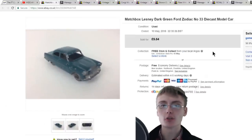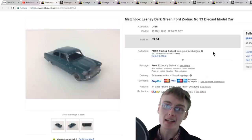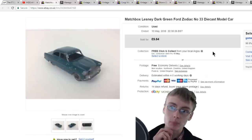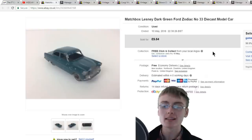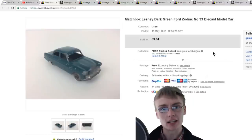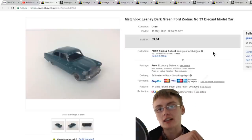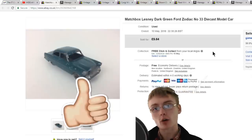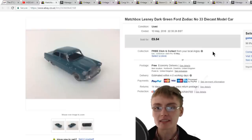Hi guys and welcome to another sales update. In today's video I've gone for a different layout — I've ordered all of the sales in price order from low to high, so if you want to see the best sales from the past couple of weeks, stay till the end. I've also included a few Amazon sales, which I don't normally do, but it's been so long since I've shared any. Don't forget to like the video and comment below.